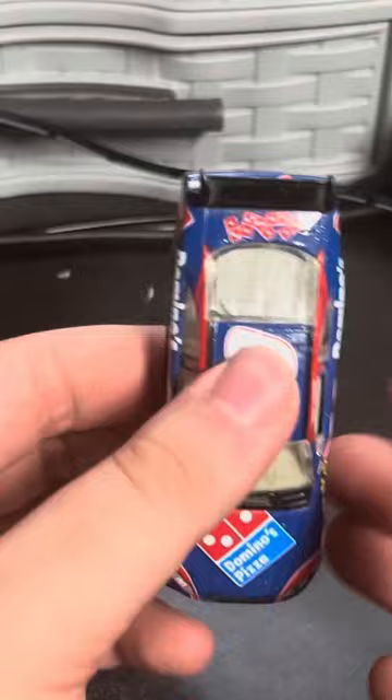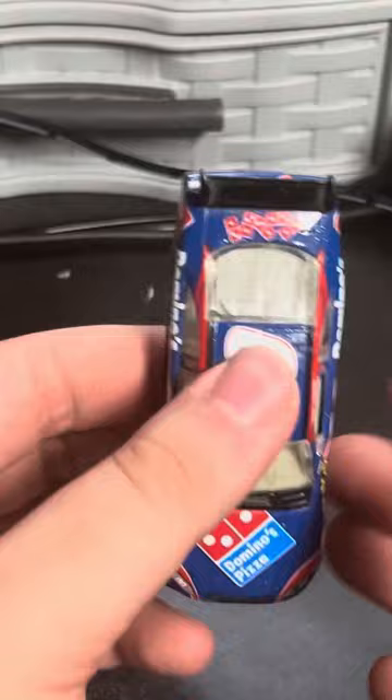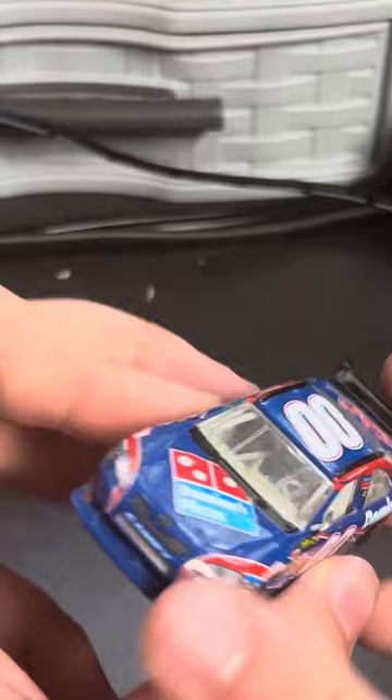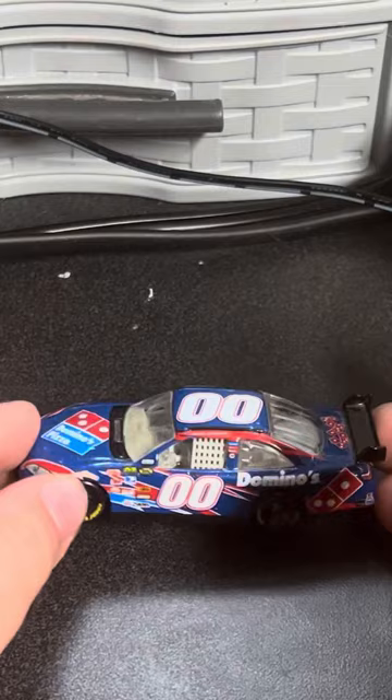Primarily, you can use this as both a David Reutimann 2007 series COT, as well as — arguably — Michael McDowell's double-zero car as a placeholder, unless you're going to get a custom. But I'm going to use it for both ways. I'm really happy to finally have a David Reutimann COT from his beginnings with Michael Waltrip Racing.